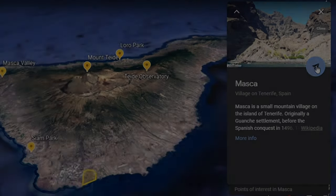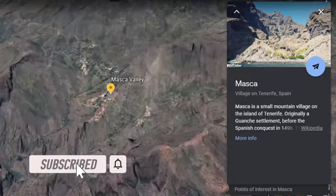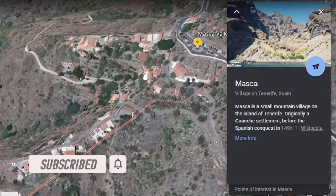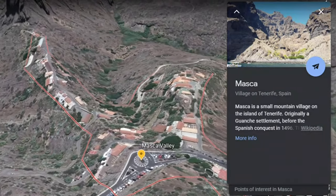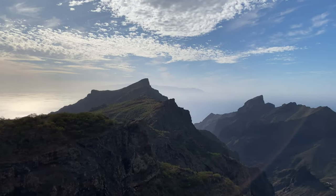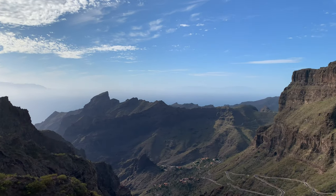In no particular order, the first location I'd visit is Masca Valley, located in the northwest of the island. Masca is a small village based in a valley within the mountains of northwest Tenerife. The main TF1 motorway takes you most of the way there until you have to come off and drive down some fairly steep single lane roads.